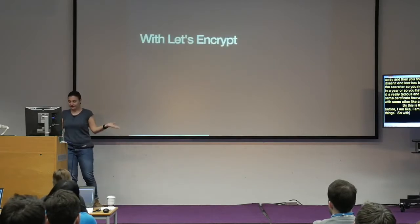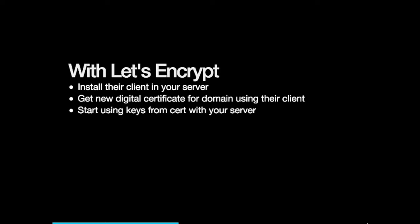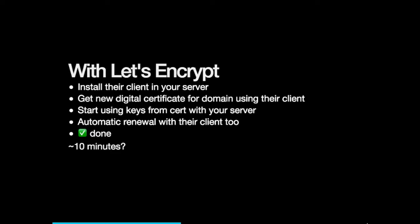With Let's Encrypt — which is what you're here for — you install the client on your web server, get a digital certificate for your domain using that client, take the keys from the certificate, and you can also automatically renew certificates with the client. And that's it. When I read it, I was like, that's not possible — there is magic somewhere. And there is magic. And it takes 10 minutes.